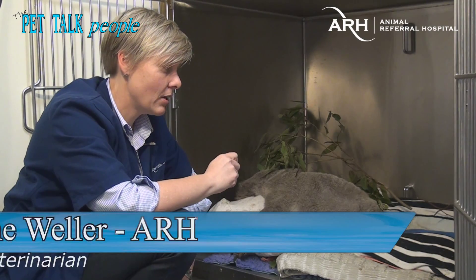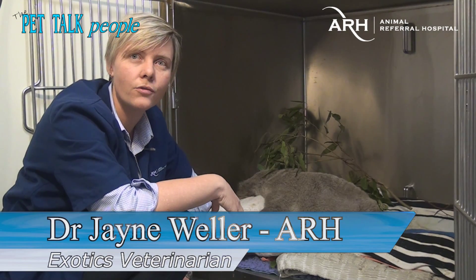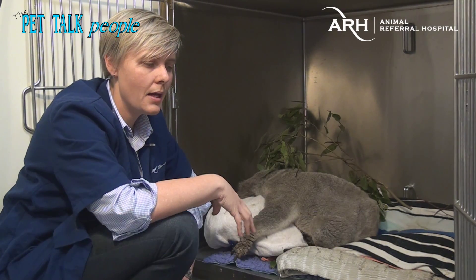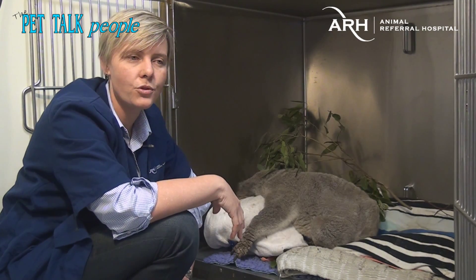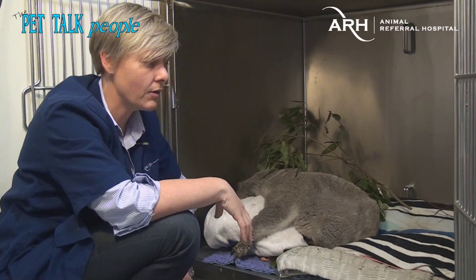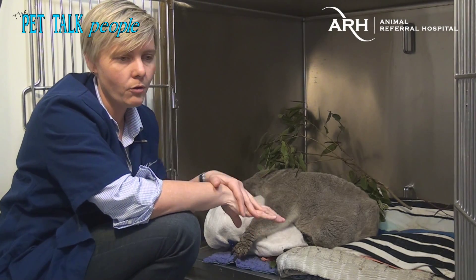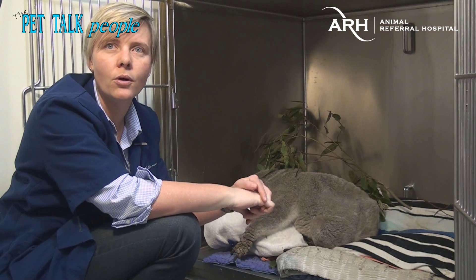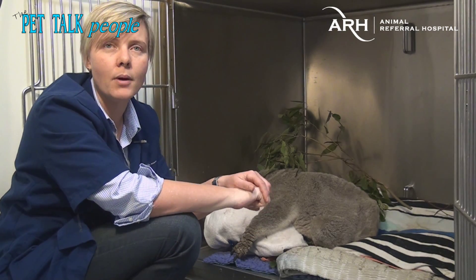This guy was found at the base of a tree in an area just outside of Sydney where there is actually quite a lot of koalas. A member of the public found him unable to climb the tree, so they took him to another veterinary practice where they kept him overnight, not really knowing what to do with him. A wildlife carer then picked him up from there.